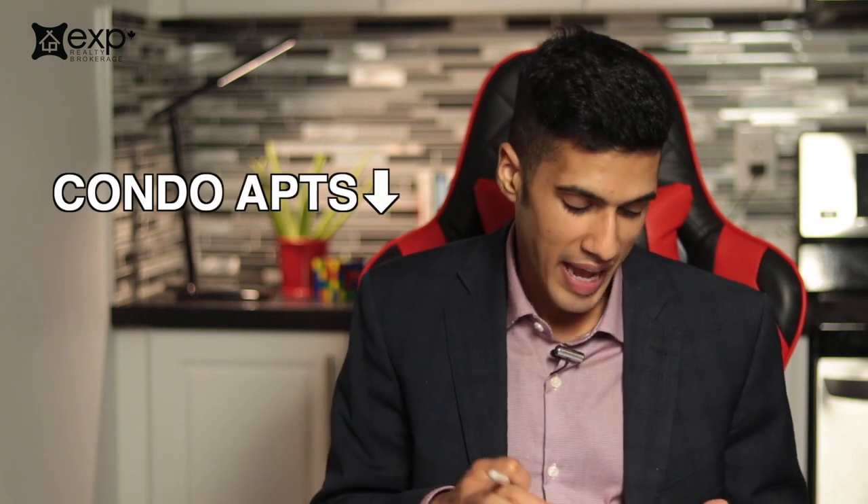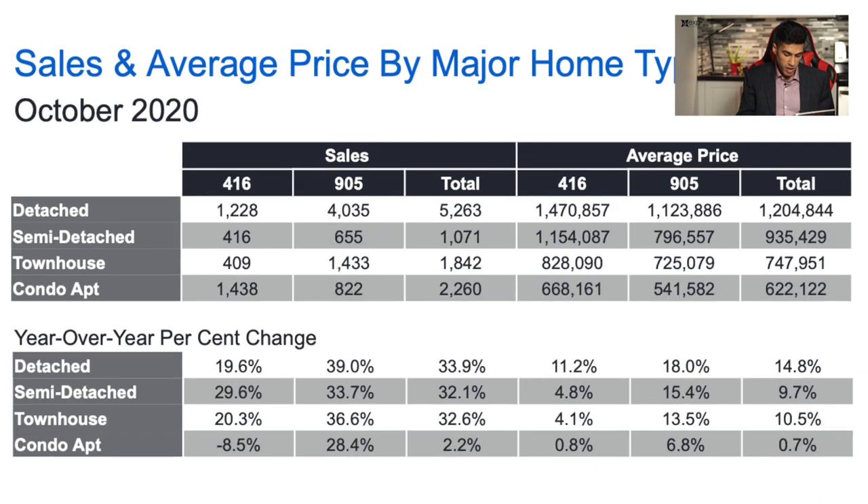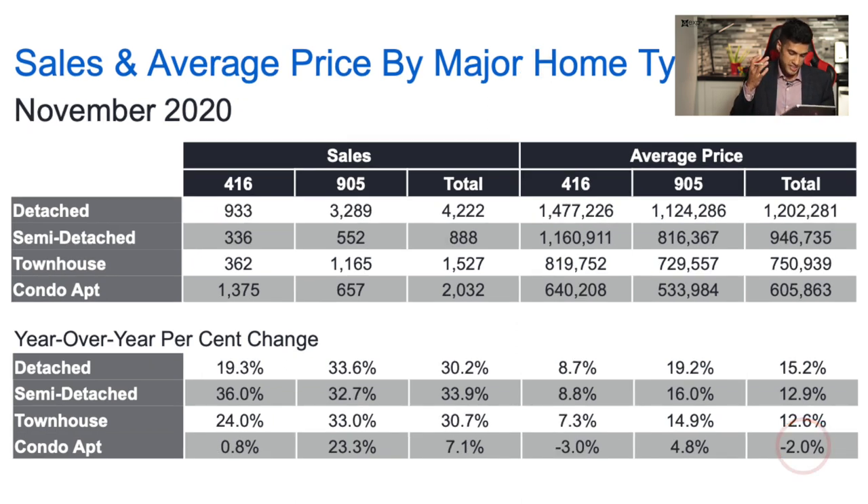Looking at condo apartments — this is interesting and this is new news. There's actually been a decrease in the average sale price of condo apartments. Yes, condo values are down, everybody realizes that. But this is the first month where we've actually seen a decrease over the past 12 months. If we reference back to October, prices had dropped compared to pre-COVID times, yet there was still a 0.7% increase over the prior 12 months. Previously, there was still a 6.6% increase in average price within those specific 12 months. This is the first time we've seen a true decrease — a 3% decrease in the 416 and a 4.8% increase in the 905. The average price across all condos in the 416 and 905 ended up being $605,863.